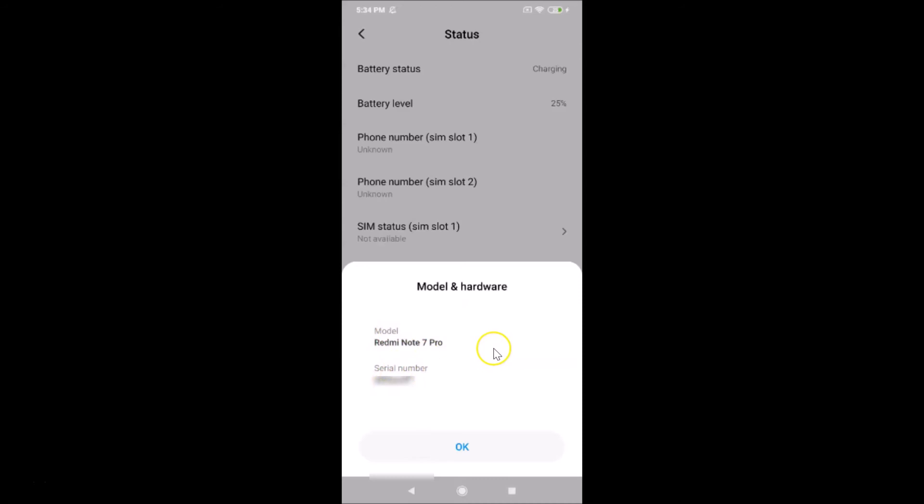That's it! In this way you can easily find the serial number on Redmi Note 7 Pro running MIUI version 11.0. Thanks for watching — if you like this tutorial, please support this channel by subscribing. Thanks, bye!